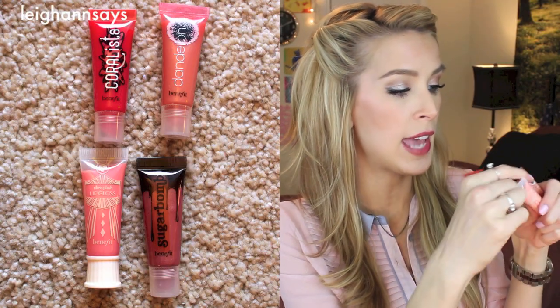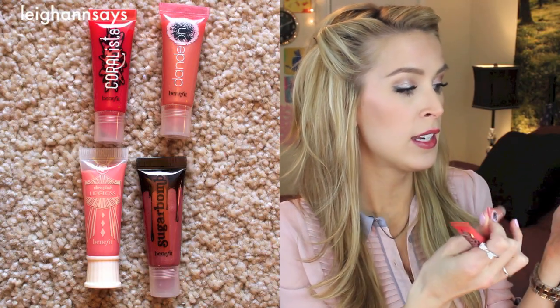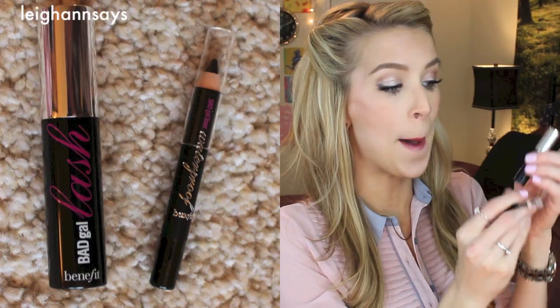There are four lip glosses: Coralista, Dandelion, Sugar Balm, and then another one called Ultra Plush Lip Gloss in A-Lister — it's a light pink and I love the packaging on this one. Next there are two eye makeup products: the Bad Gal Lash Mascara, which was super hot before the Their Real Mascara. We also have a black waterproof pencil eyeliner.